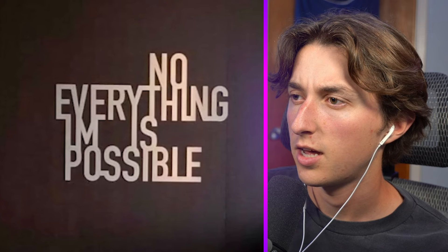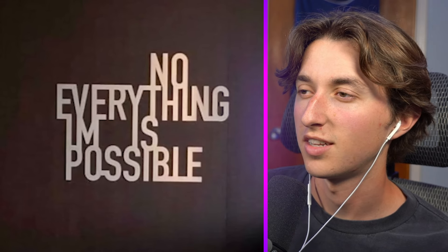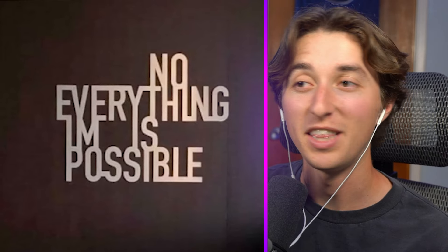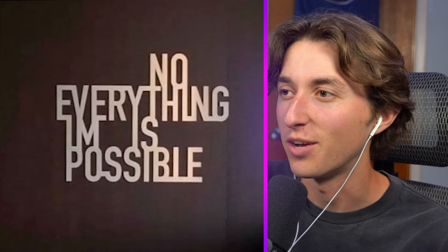Everything I'm seeing is impossible. That can't be what it says — 'No thing is possible.' Okay, this may just be the worst sign in the world. I can't even read it. What does it mean?